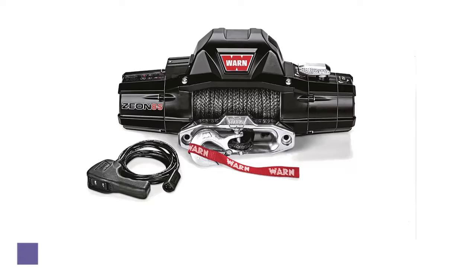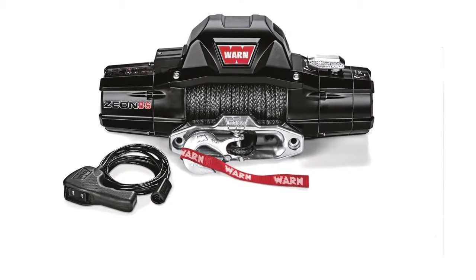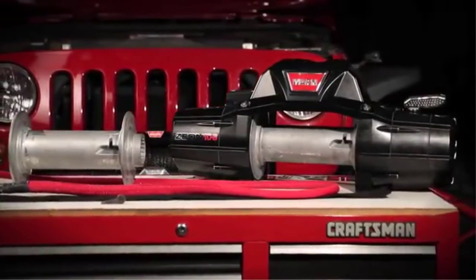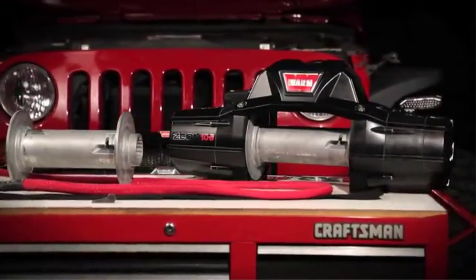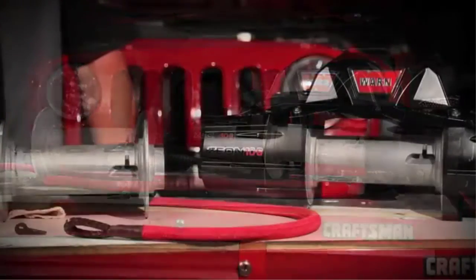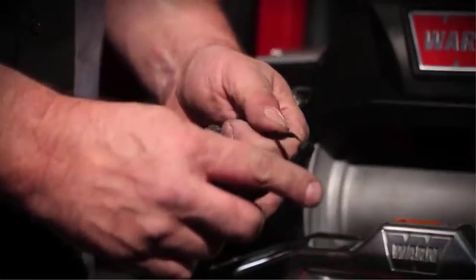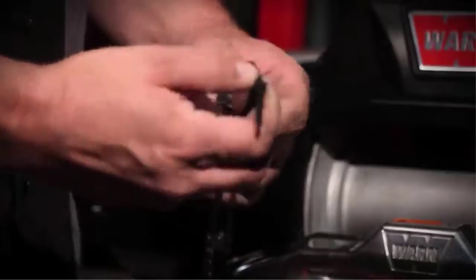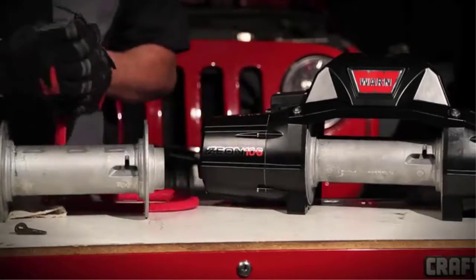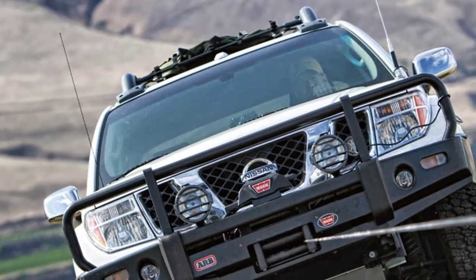Number 1: the WARN 89305 winch. Part of the new Xeon series of WARN winches, the 89305 is specifically designed for heavy recovery scenarios. As it hauls, it distributes the load across the entire frame of the vehicle, which reduces the chance of changing your vehicle's alignment. That means if your Jeep, truck, or 4x4 is stuck in deep mud or on a steep angle, this winch can safely haul it out without causing any further damage. A powerful, newly redesigned motor will get you out of any spot, no matter how deep or severe.